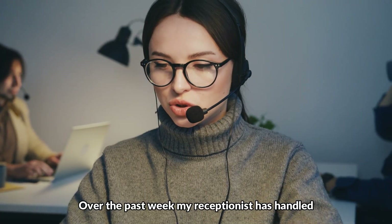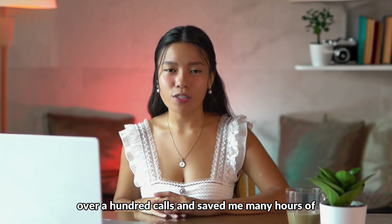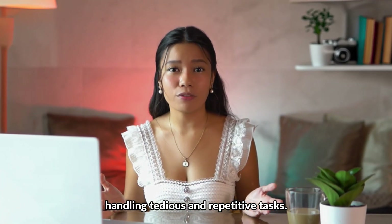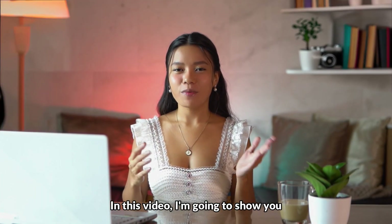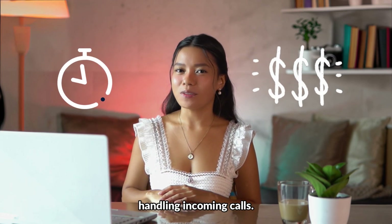Over the past week, my receptionist has handled over a hundred calls and saved me many hours of handling tedious and repetitive tasks. In this video, I'm going to show you how you can also save time and money handling incoming calls.